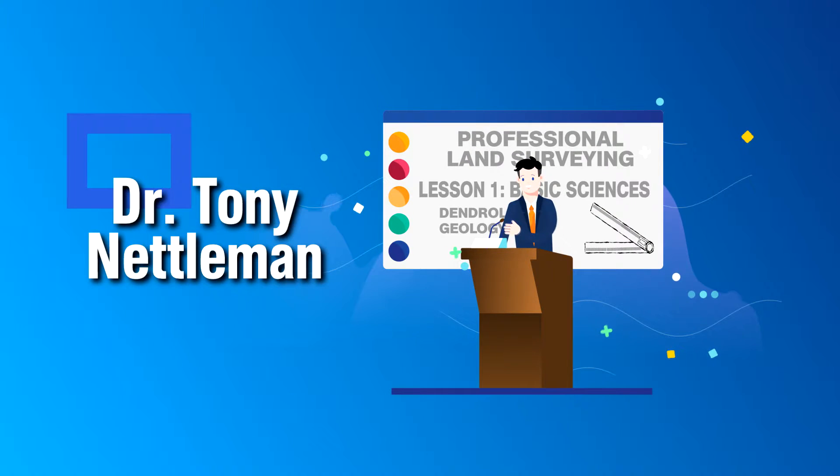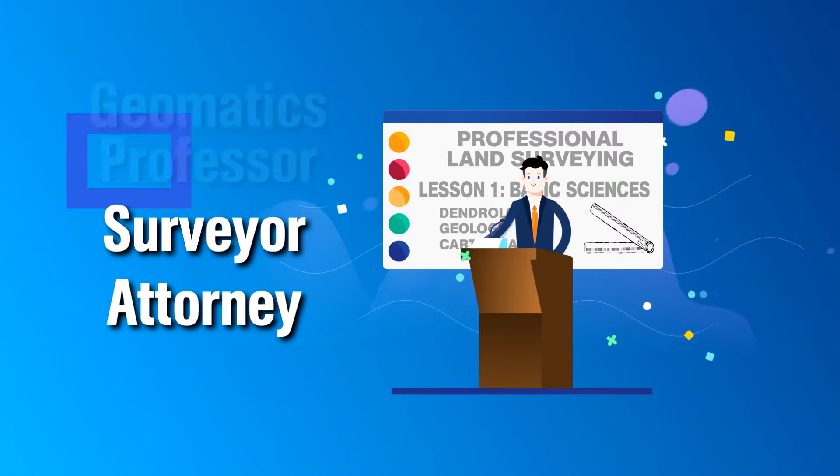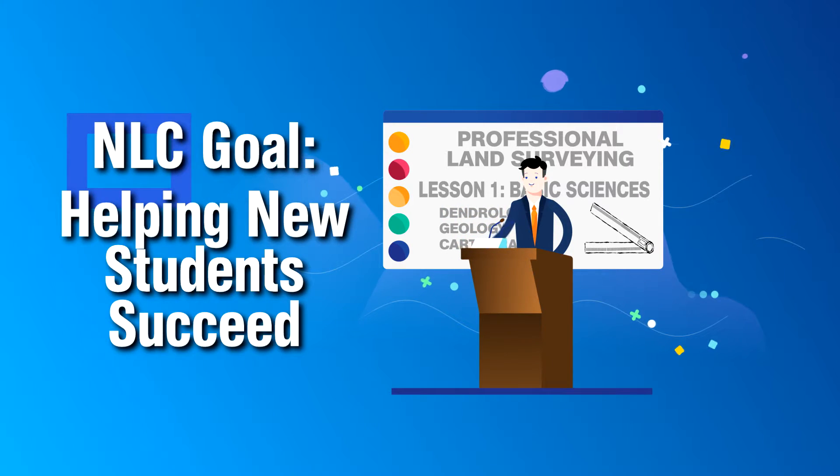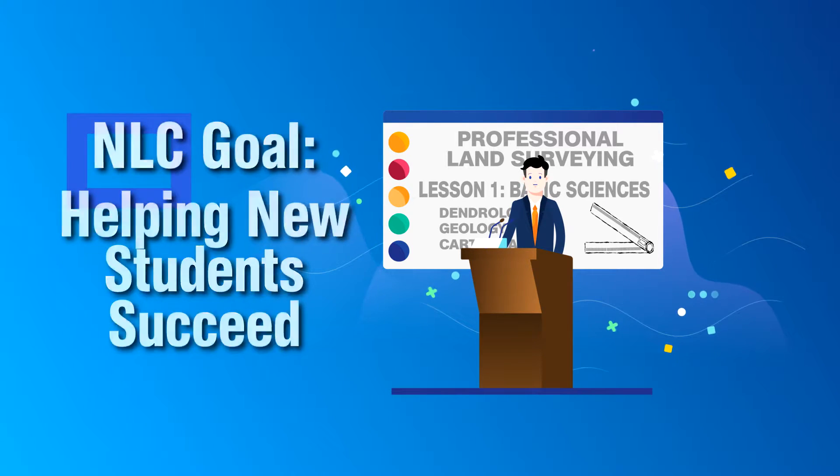Your test prep instructor, Tony Nettleman, is a fellow surveyor, attorney, and geomatics professor. He loves seeing his students succeed, and that's why he created these invaluable test prep programs just for you.